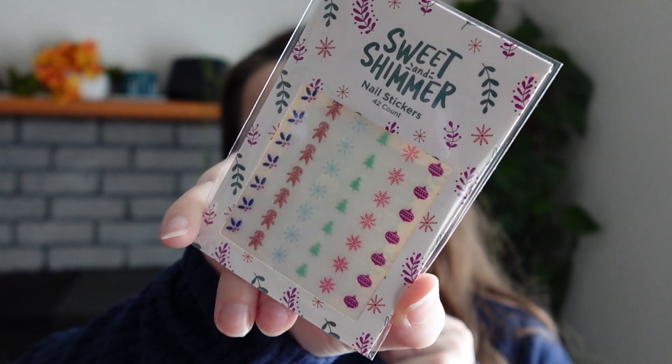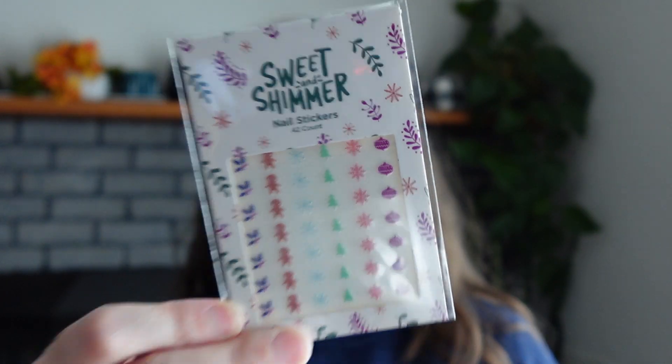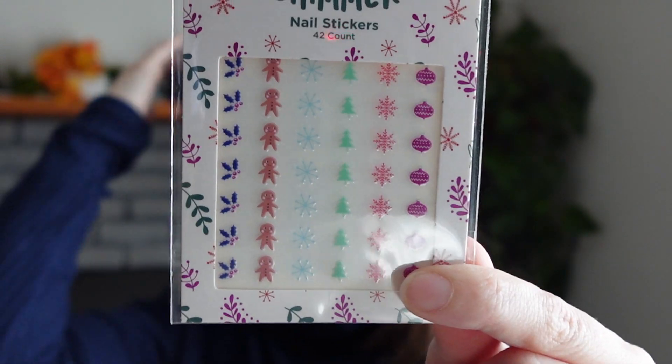A random item — this is actually a gift for my child. It's another Sweet and Shimmer item: nail stickers. All the Sweet and Shimmer items you'll see today I picked up recently. They're normally $2.99 each but were on a buy-five-for-five sale, so a dollar each. These nail stickers will go in a stocking or maybe before Christmas so she can enjoy them.